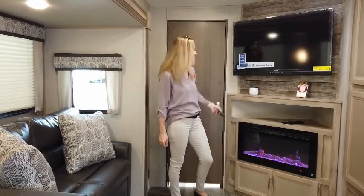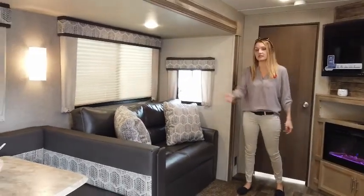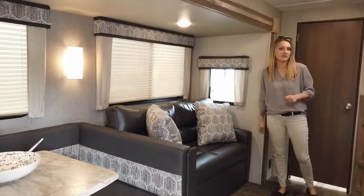On this side, we have a tri-fold sofa. This sofa will flip out three times so your guests can sleep nice and lengthwise. It's going to give them lots of space — even for those six-foot-two guests, they're going to be comfortable on this couch.